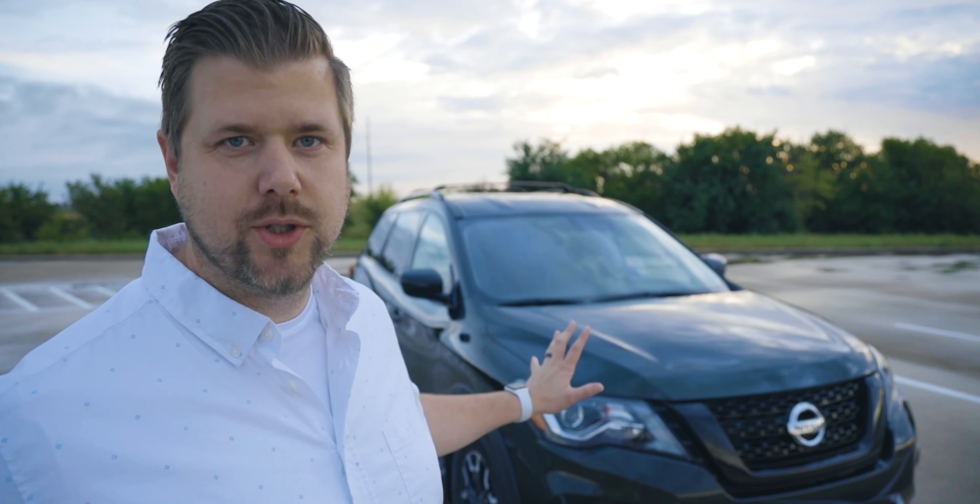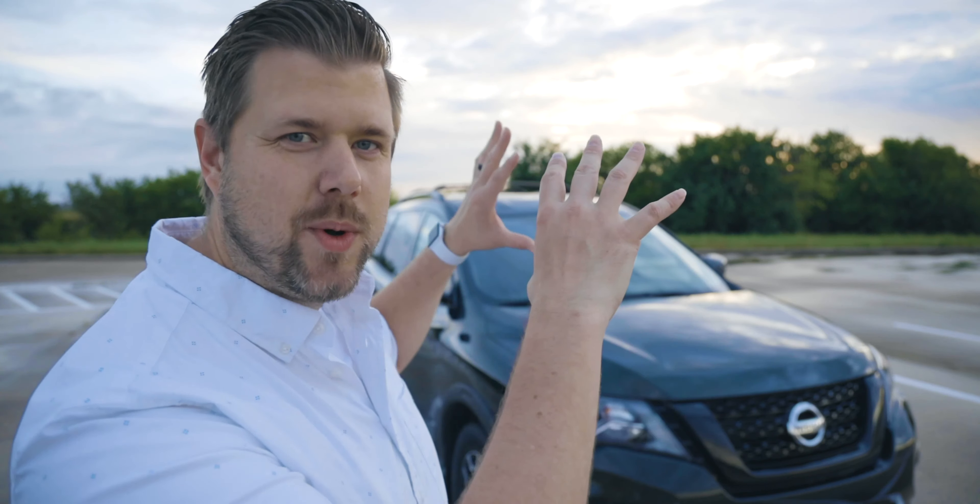Every trim level of the Pathfinder can be had in two-wheel or all-wheel drive. To start off the lineup you have an S, an SV, then this SV Rock Creek Edition, then an SL, an SL Rock Creek Edition, and the top of the line is the Platinum. With that, let's check out what makes this Rock Creek different from the rest of the lineup.